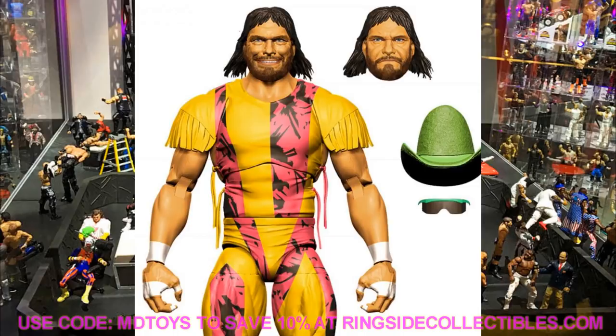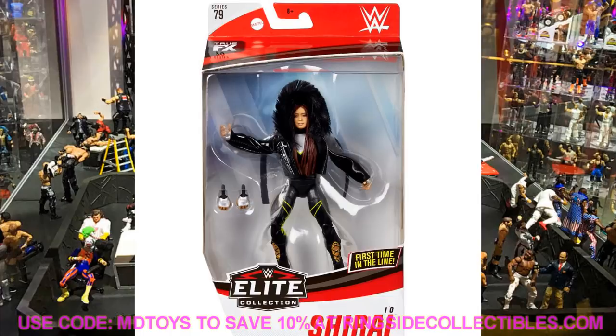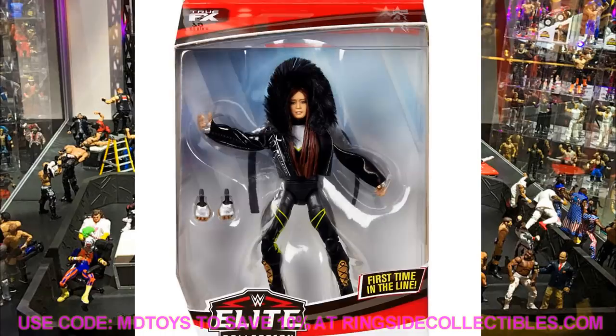You guys can let me know what you think in the comments below. Another figure we have is Elite Series 79 Io Shirai, and it looks fantastic. I love the jacket with the fur on the hood. The face sculpt looks just like her. In-packaged images look really good too. The black and neon color scheme is great — Io Shirai is definitely looking fly, and I love this figure a lot.